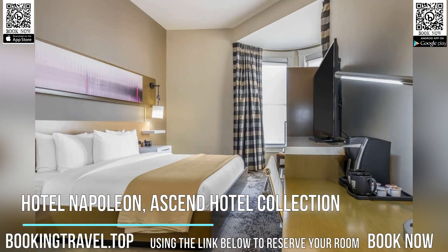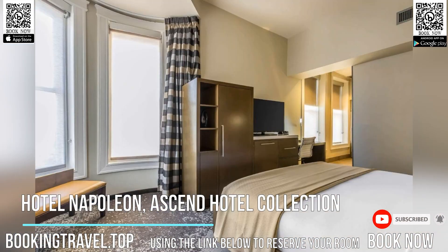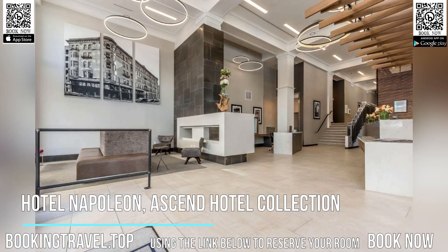Hotel Napoleon, an Ascend Hotel Collection member, is well located in the middle of Memphis. It is within a two-minute walk of AutoZone Park and a five-minute walk from Beale Street. The property is less than 0.6 miles from the Memphis Rock and Soul Museum.